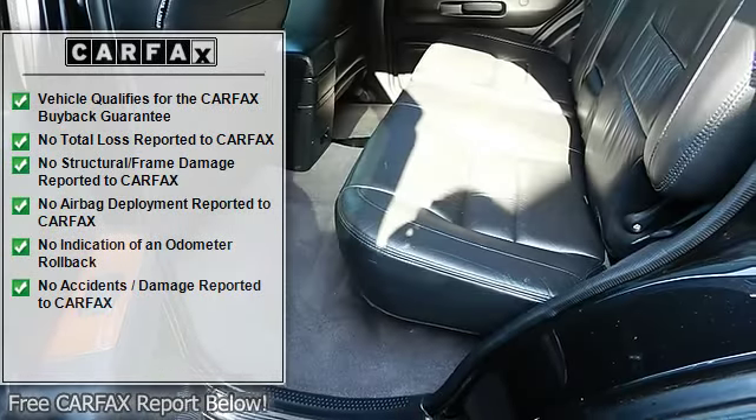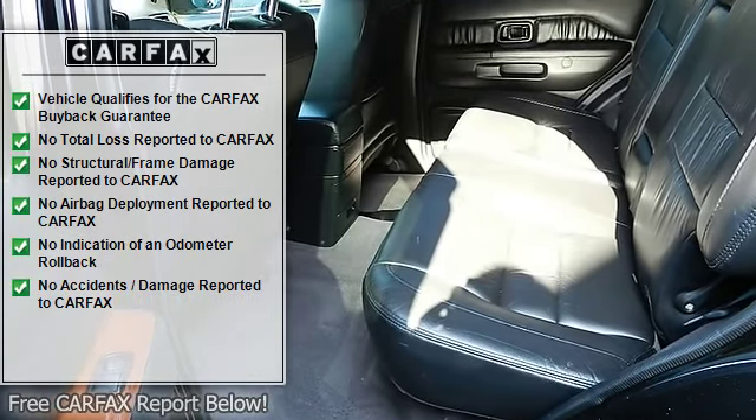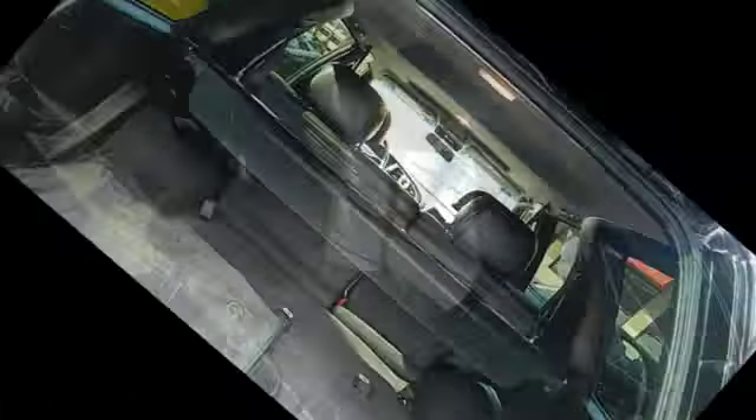Automatic climate control with micro-filtration, side window demisters and rear heater ducts, automatic on/off multi-parabola xenon headlamps with manual leveler.